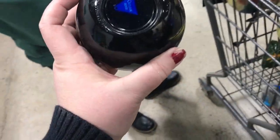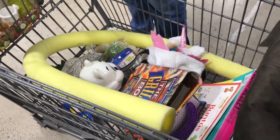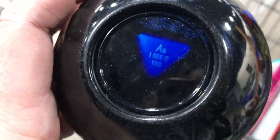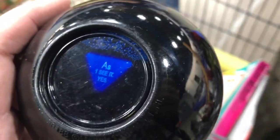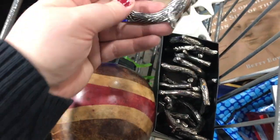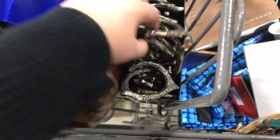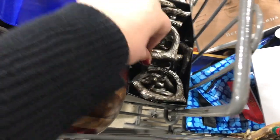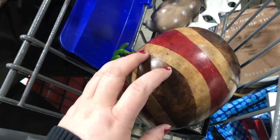I found a magic eight ball — is 2021 going to be better than 2020? 'As I see it, yes.' Thank goodness. Let's take a look at the things I brought home as a bit of a haul, rather than seeing them in my cart.